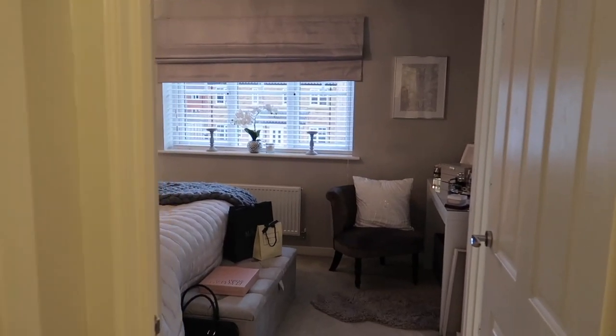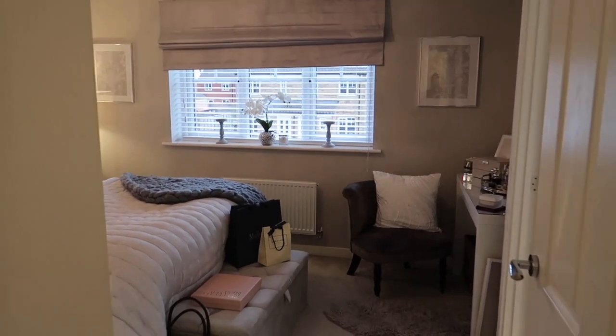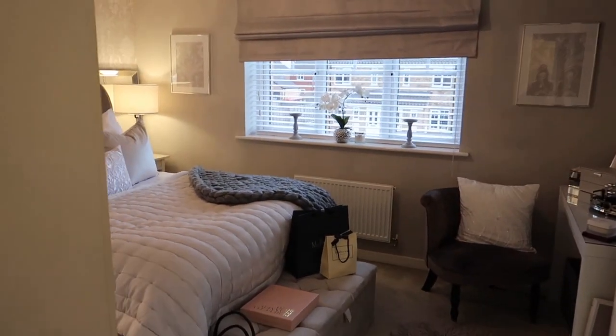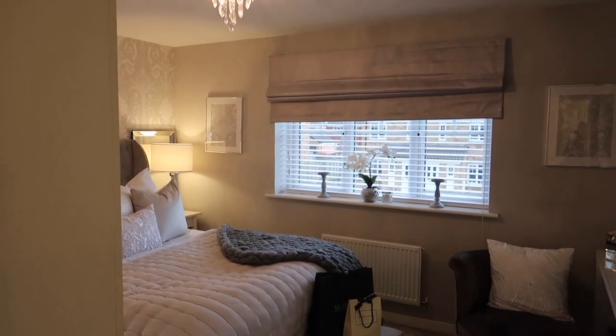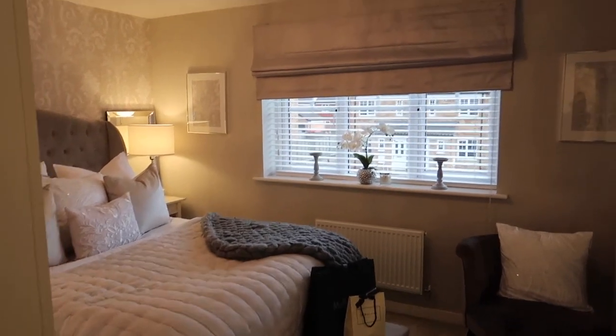Going upstairs, I actually think this year is going to be where most of the changes are going to happen in the house - not directly in our master bedroom, but in and around in other rooms upstairs. But let's kick things off in here to start with.